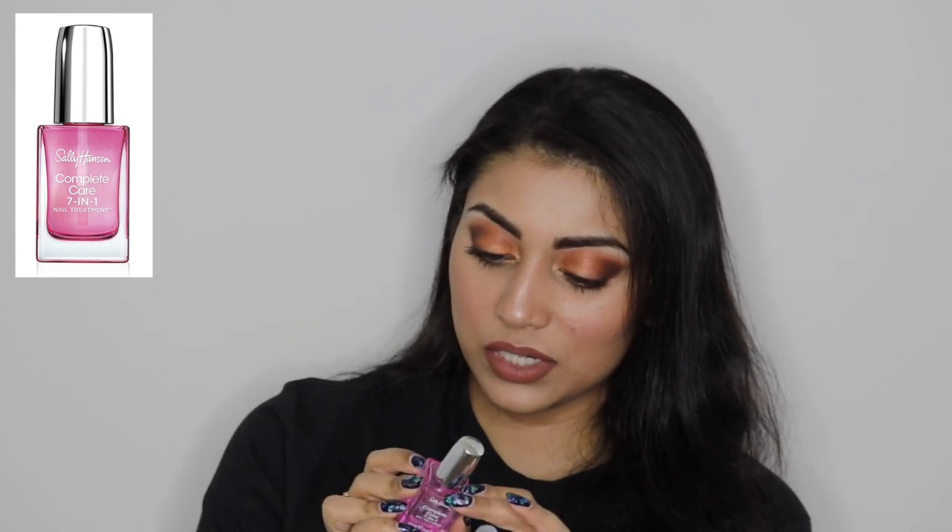Since none of the stores close to me carry this anymore, I had to find a backup. I found this one by Sally Hansen — the Complete Care 7-in-1 Nail Treatment. It's also like a nail hardener. This has been doing wonders as well. It doesn't leave the pretty pink tint like the other one, but this one leaves your nails rock hard so that it doesn't chip. My nails are so brittle and they're always breaking, but this has been doing wonders.